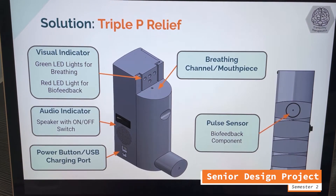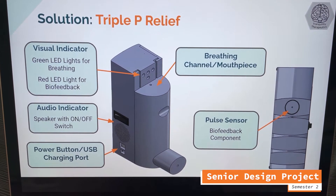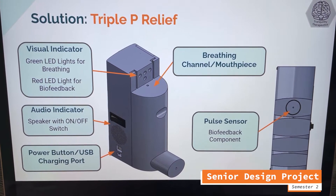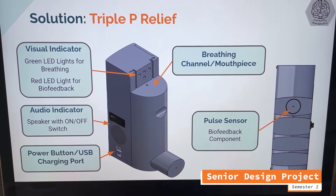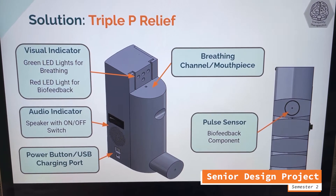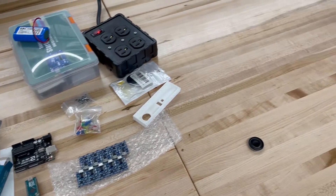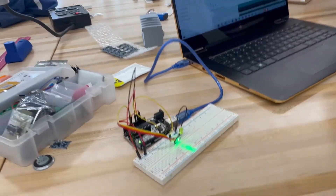Here we have my team and I's senior design project. It's a portable device that helps alleviate the physical symptoms of a panic attack through a controlled breathing regimen and heart rate monitoring. Right now we are in the middle of prototyping — one of my favorite parts about senior design.